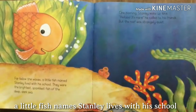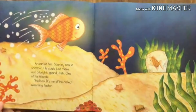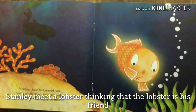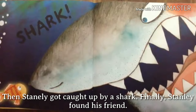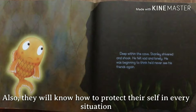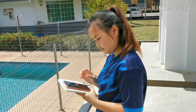Far below the waves, a little fish named Stanley lived with his school. They are the brightest, sparkling fish of the sea. One morning, Stanley woke up late and the reef was strangely quiet. Oh no, where have all the other fish gone? Stanley went to look for his friends. Stanley met a lobster thinking it was his friend, and then Stanley got caught by a shark. Finally, Stanley found his friends. This storybook is suitable for six-year-olds, where they can learn about bravery and how to protect themselves in every situation.